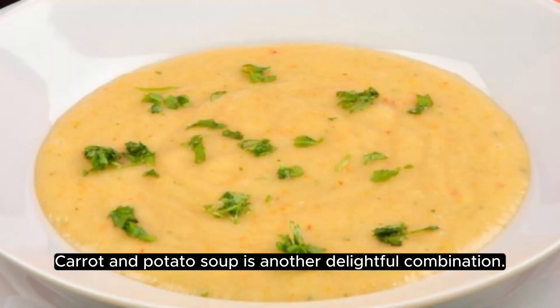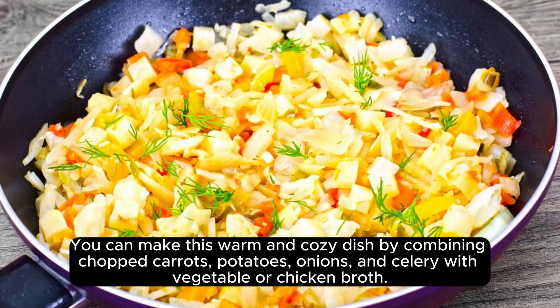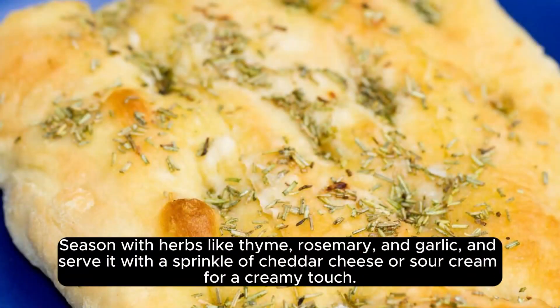Carrot and potato soup is another delightful combination. You can make this warm and cozy dish by combining chopped carrots, potatoes, onions, and celery with vegetable or chicken broth. Season with herbs like thyme, rosemary, and garlic, and serve it with a sprinkle of cheddar cheese or sour cream for a creamy touch.